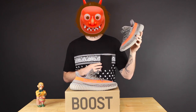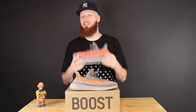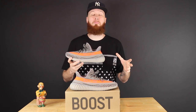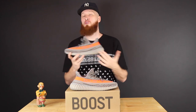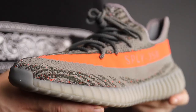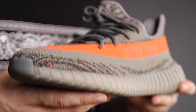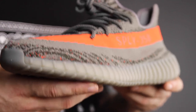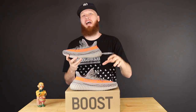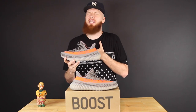Some people had them early — this is my first time getting a look at them. I really liked them in pictures, I like them even better in hand. I just love the orange racing stripe on the side, I love the low cut, I really dig the colorway in general. The different shades of gray, the little bit of orange sprinkled in there — I think it's a nice touch. It kind of reminds me of the Turtle Dove with the different shades of gray.